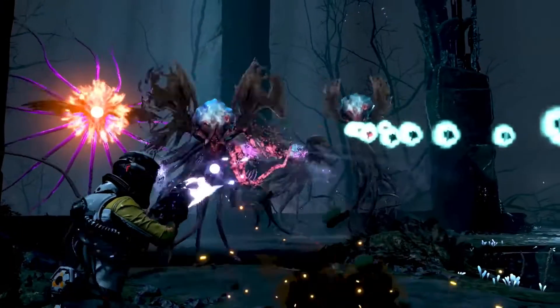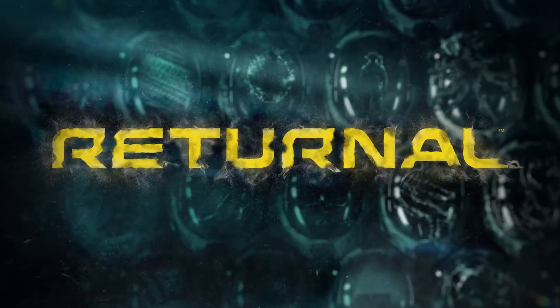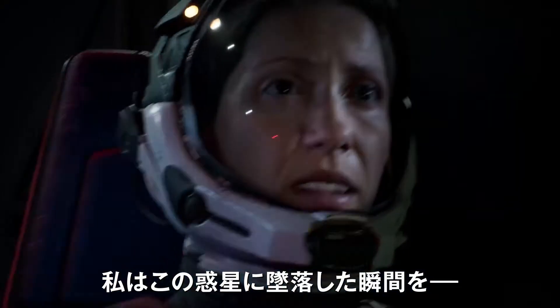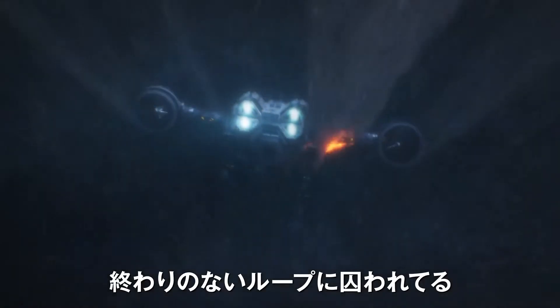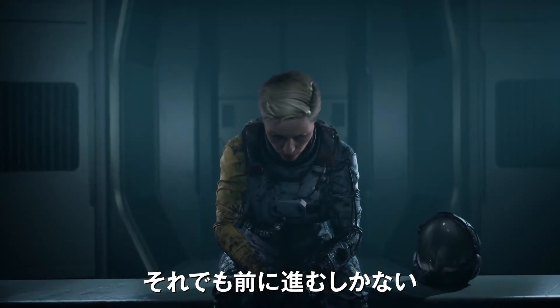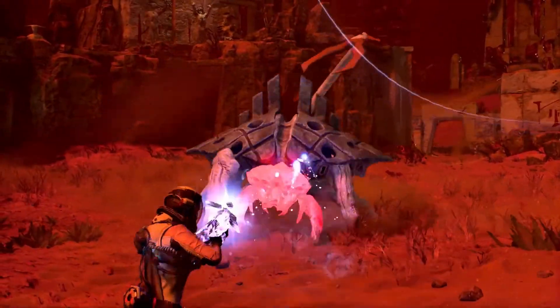Another trailer for the PS5 exclusive Returnal has arrived, and once again we get a glimpse of the alien planet Atropus through the eyes of Selene, a stranded space pilot. Selene must relive her crash on the planet over and over due to a mysterious time loop, but she's not about to give up. Navigating the different biomes on Atropus pits Selene against some terrifying aliens, and the only way out is to search for answers and break the cycle. The latest trailer stitches together footage from previous teasers along with some new gameplay shots.